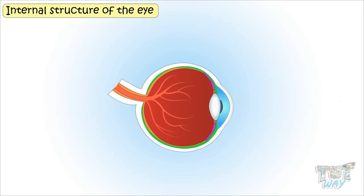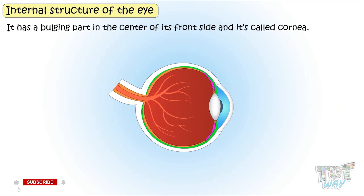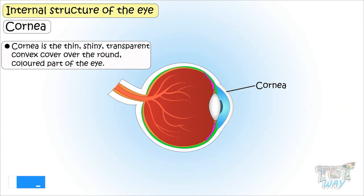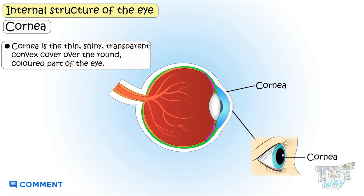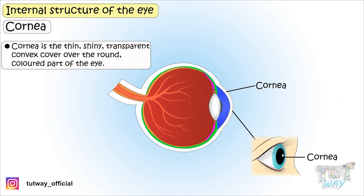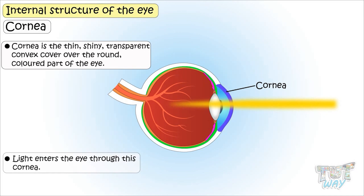Now let's learn the internal structure of the eye. Our eye is a spherical structure. It has a bulging part in the center of its front side, and it's called cornea. Cornea is a thin, shiny, transparent, convex cover over the round, colored part of the eye. Light enters the eye through this cornea.